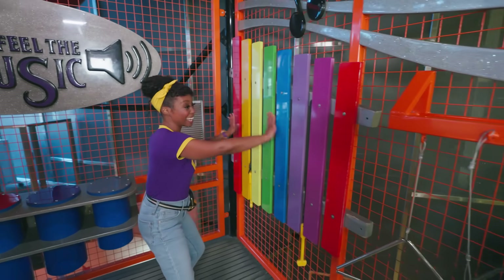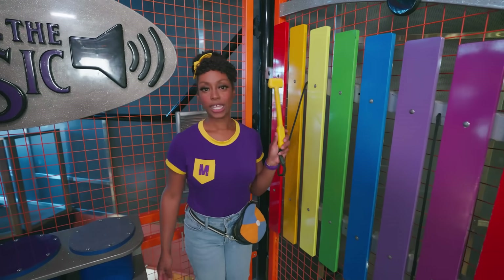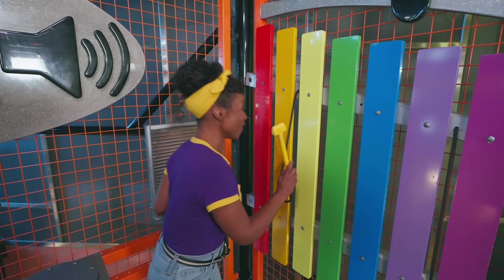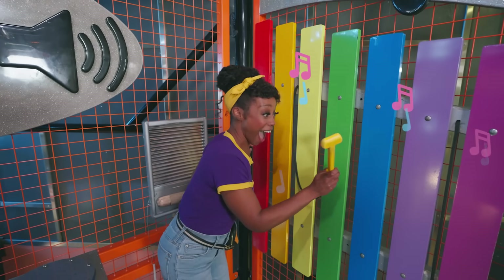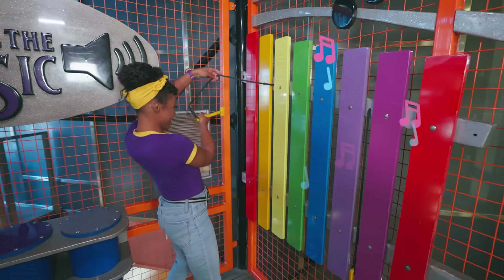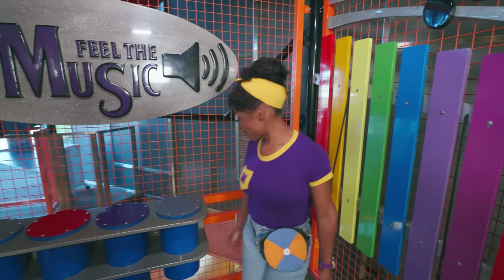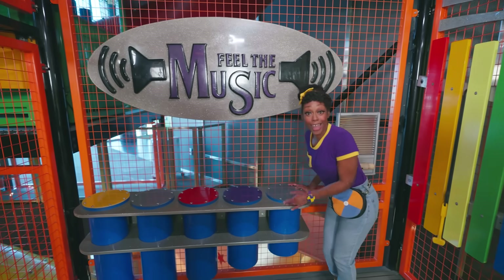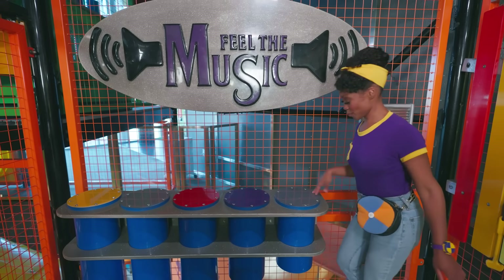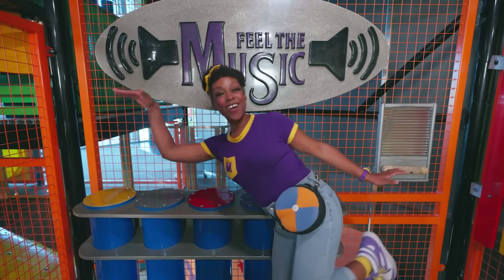Check it out — this is so colorful. What happens if we hit this with this yellow stick? Let's see. Another note. Let's drag it across. So cool. Whoa, look — it's drums! Let's count how many drums there are: one, two, three, four, five drums.